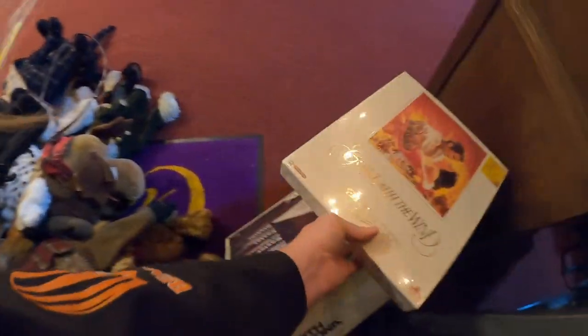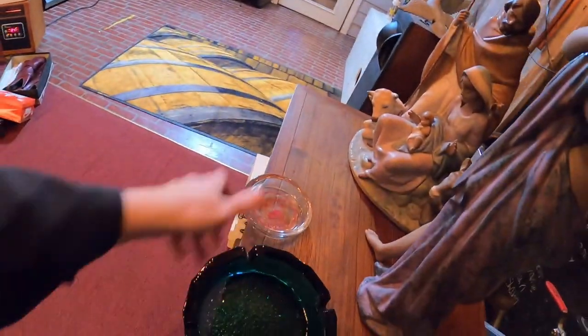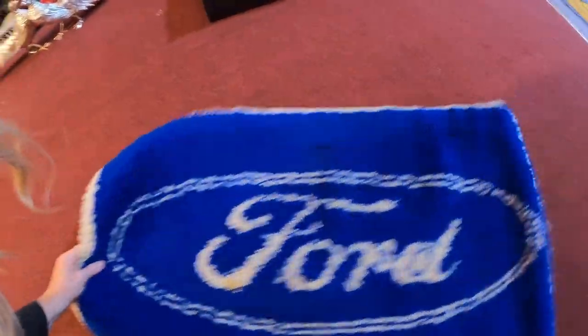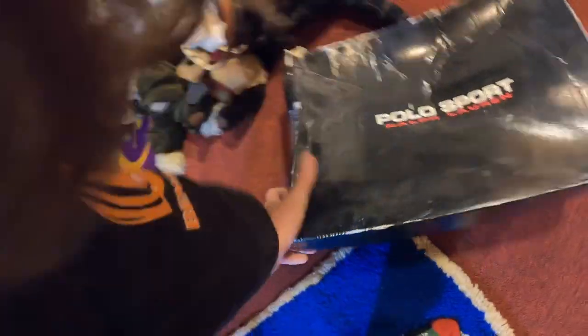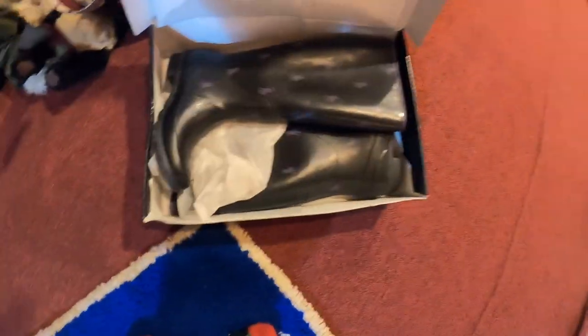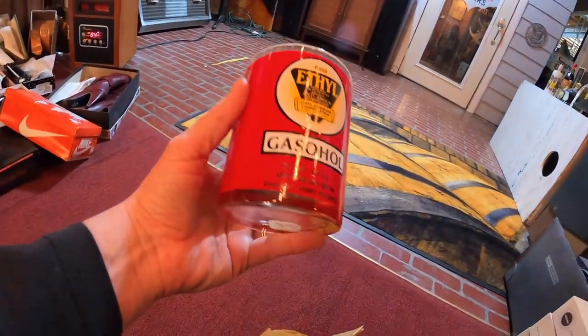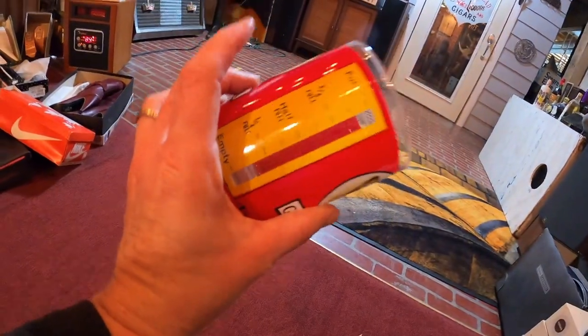We've got a Gone with the Wind VHS set. And this — I'll hold it up to the light. You can see how blue and colorful it is — it's a hook and latch rug with 'Ford' on it, really neat, somebody handmade that. These are the original Polo Ralph Lauren rubber boots. And we got six of these gasohol/ethyl novelty items — they're supposed to look like a gas gauge going from full to empty. Really neat, so we got six of those.